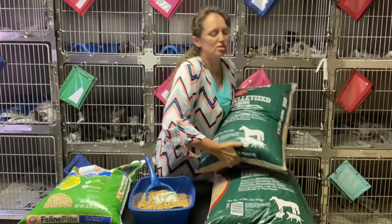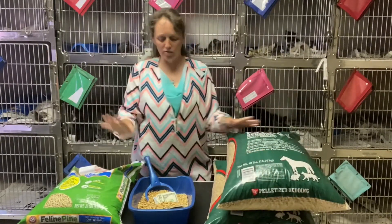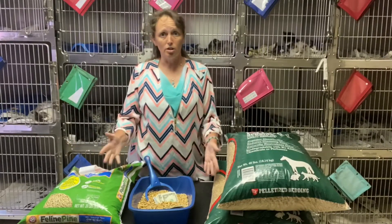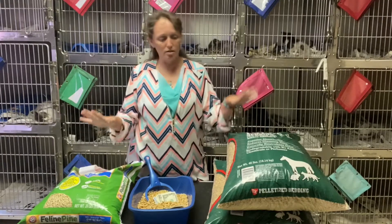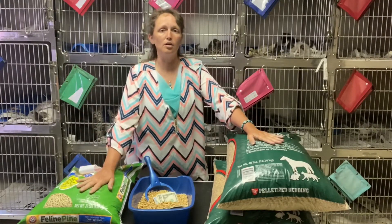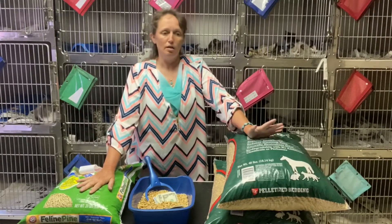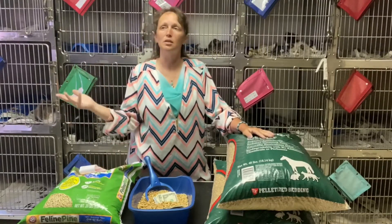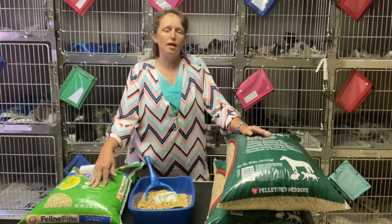This is what we use at the shelter. When I do the other video comparing the different litters, I'll show you the litter in use and how it works. But I wanted to get this out there because cat litter is a huge expense.